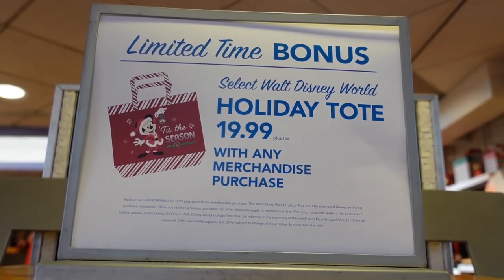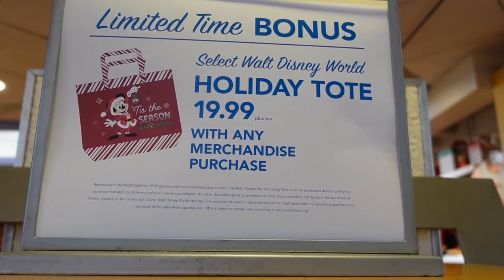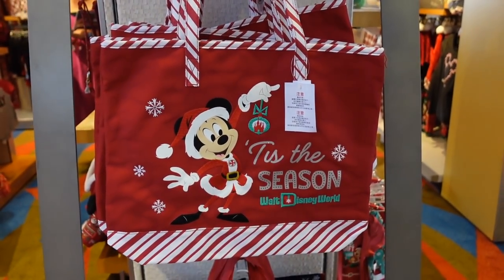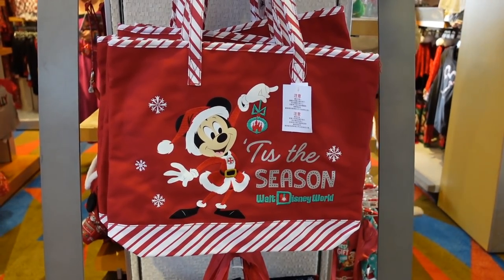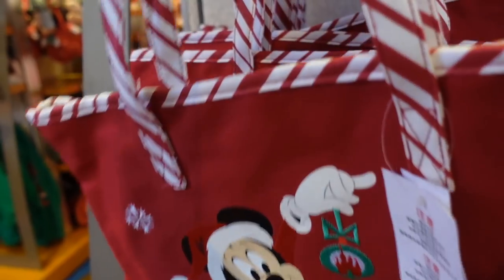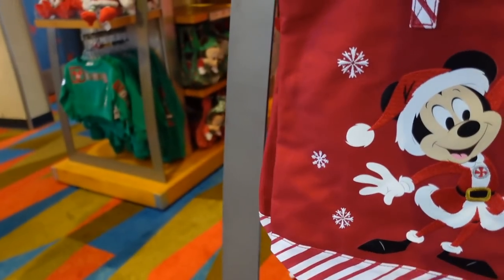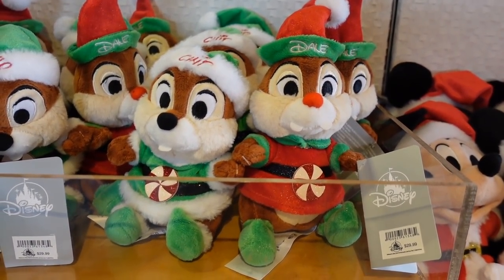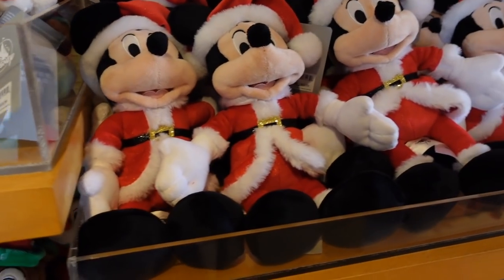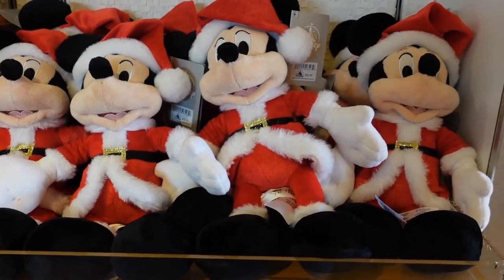They do have a limited time bonus holiday tote with any purchase. Look at cute little Chip and Dale all dressed up — they are $29.99 for the pair. A little Santa Mickey is all ready for Christmas — $22.99 for him.